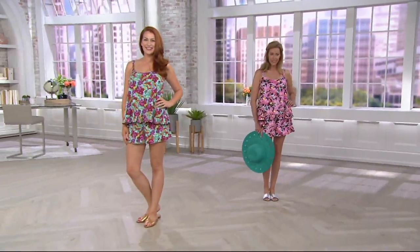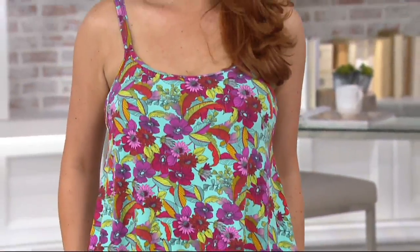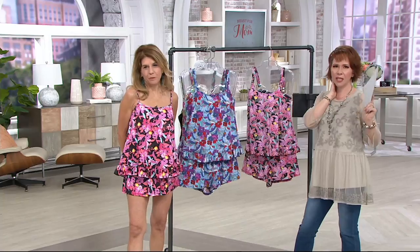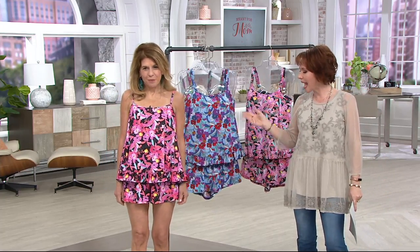I remember when you first came out with your swim dresses — I was like a woman obsessed, because around that time I had just given birth to my first child who is now 11. I wanted to be outside with her, and then my son came along a couple years after that. I wanted to be active, go to the beach, but I didn't want something where I had to suck my stomach in. That's why I think the Fit For You brand has changed so many women's lives.